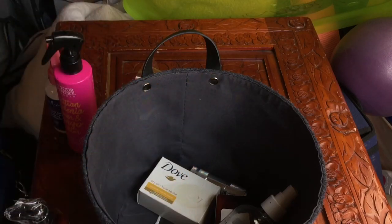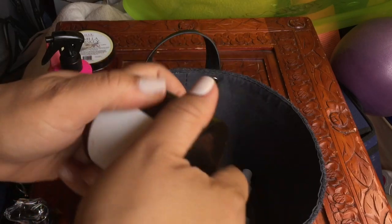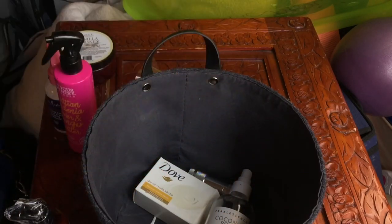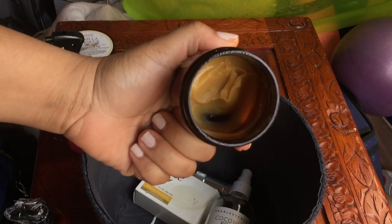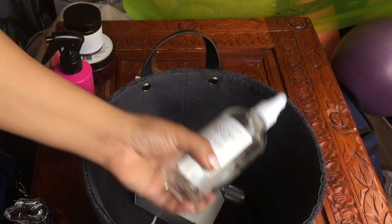I have another Becura Beauty — this is the Java Bean and Honey, I think they call it a hair pomade. It smells so good, like coffee, and I want to use it to moisturize and seal my hair.